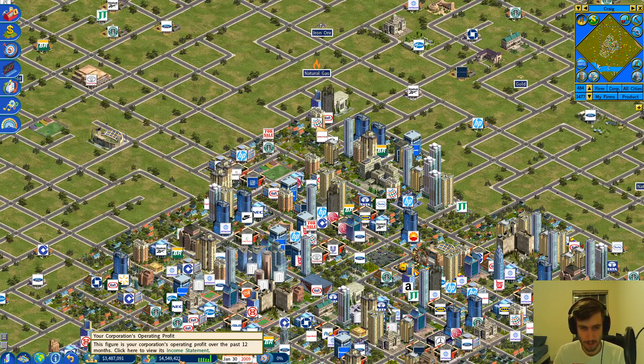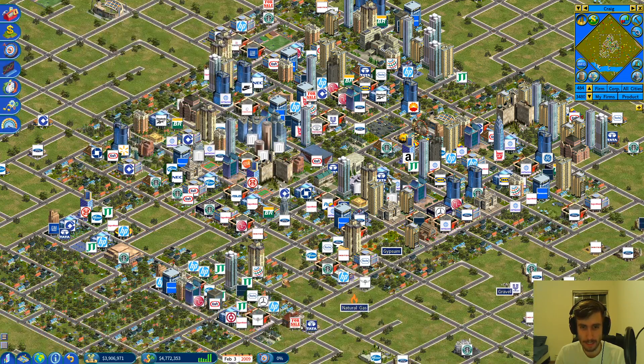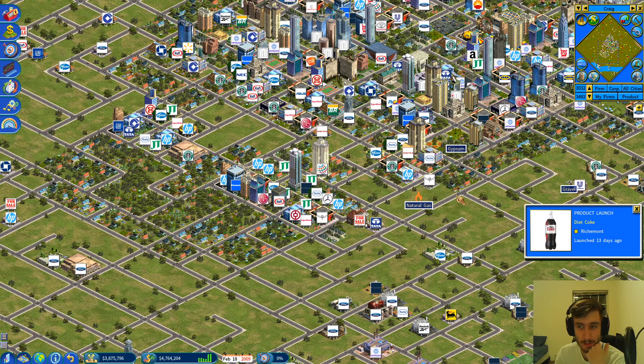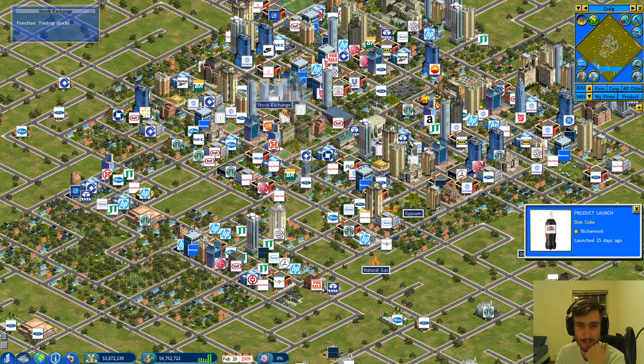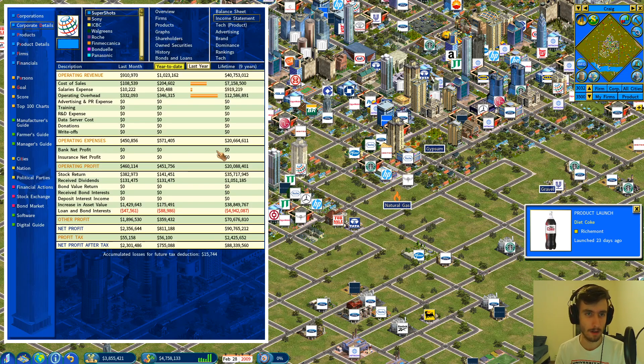We've seen a surge in operating profit compared to previous months. As expected, I think it's due to the success of this new apartment, which is only at 75% capacity. I just don't know if there's enough in the area for people to actually move in — that'll just come with patience. Our operating profit has improved. The biggest expense is operating overhead, and I don't really know what we can do to manage that yet.